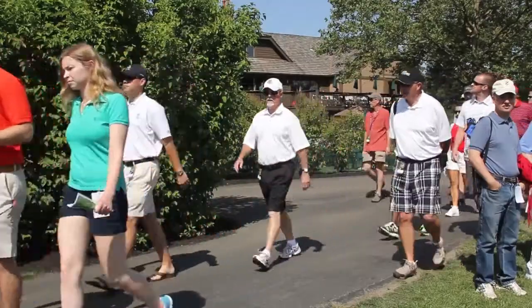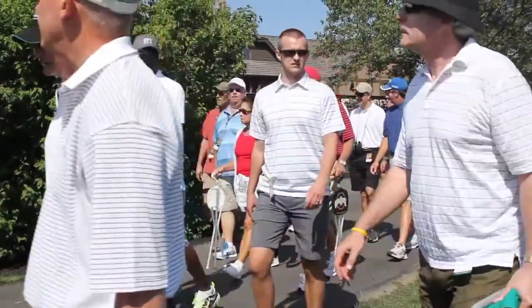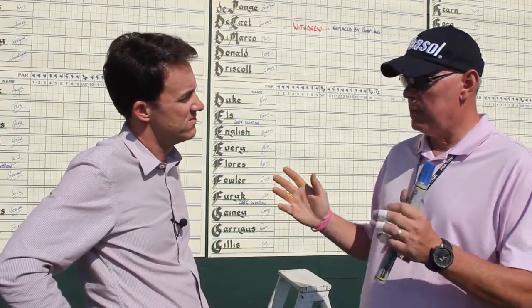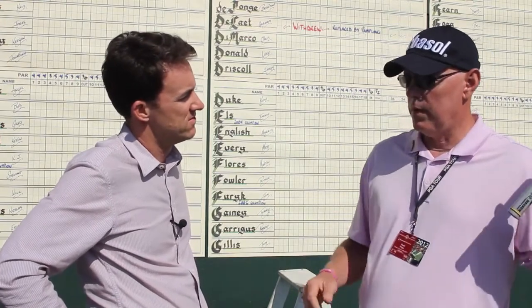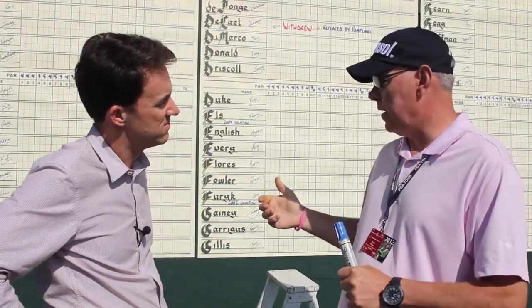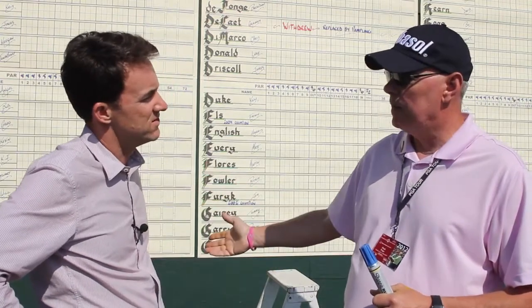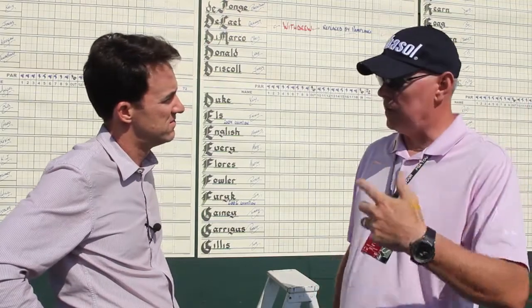Do you find people congregate here as the day goes on or when they're leaving? Oh, absolutely. This is the only area on the golf course where you can actually see every player listed with their scores. You have electronic leaderboards out there that show maybe the top 10, 15 to 20. But if you want to find out Eric Compton's score and he's not on the leaderboard, it's right here — all listed alphabetically and showing how they stand with the rest of the field.